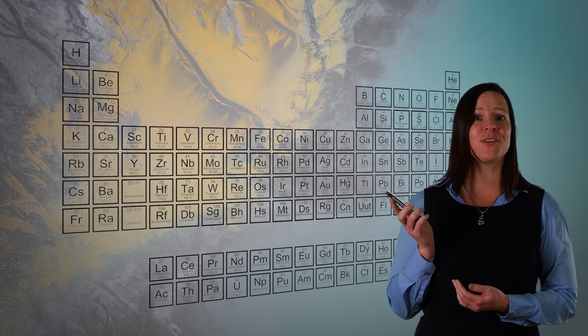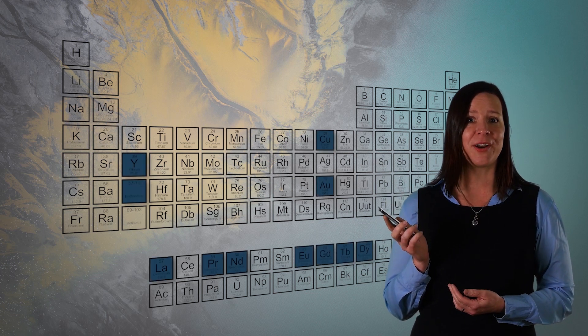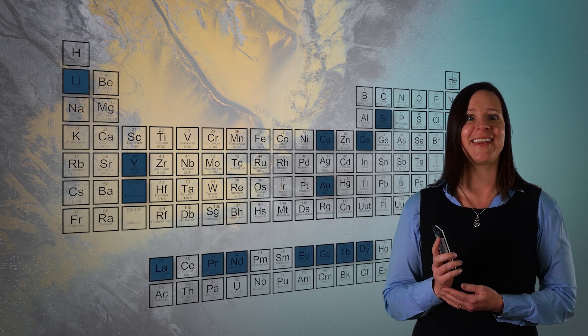But smartphones are becoming increasingly complex and use more and more different materials. In an average smartphone, there's gold, copper, rare earths, lithium, silicon, gallium, indium, and over 30 other elements and materials.